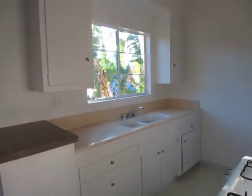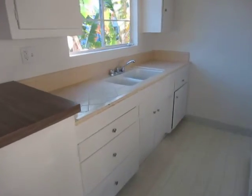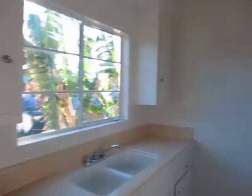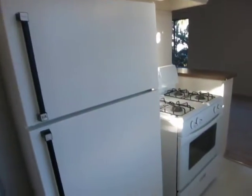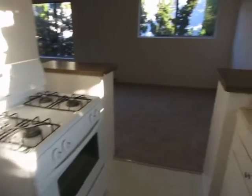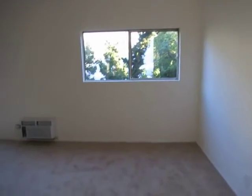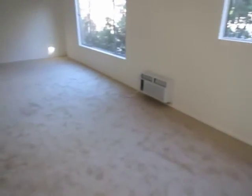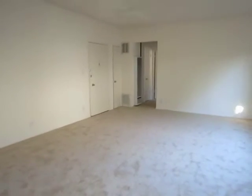It's a nice kitchen with tile countertops and plenty of cabinet space, and it does include the refrigerator as well as the stove. There's a nice dining area right off of the kitchen, and a spacious living and family area.